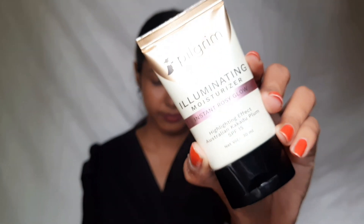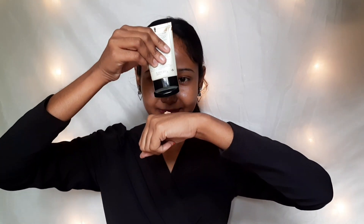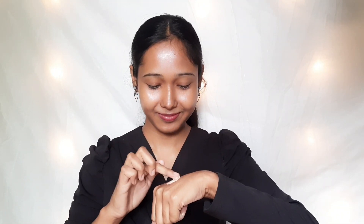Hold on — did you know this is not just makeup, it's skincare too? I'll show you something different. I'm using Pilgrim's illuminating moisturizer first. It contains Australian Kakadu plum and Vitamin C, and it provides an instant rosy glow on your face. You can also mix it with your foundation.